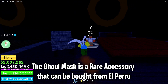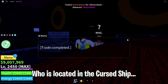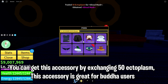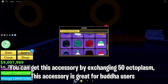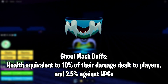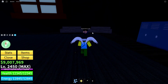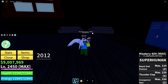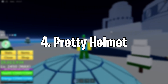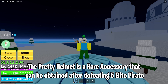The Ghoul Mask is a rare accessory that can be bought from El Perro, who is located in the Cursed Ship. You can get this accessory by exchanging 50 ectoplasm. This accessory is great for Buddha users — the Ghoul Mask buffs the user's health equivalent to 10% of their damage dealt to players and 2.5% against NPCs.